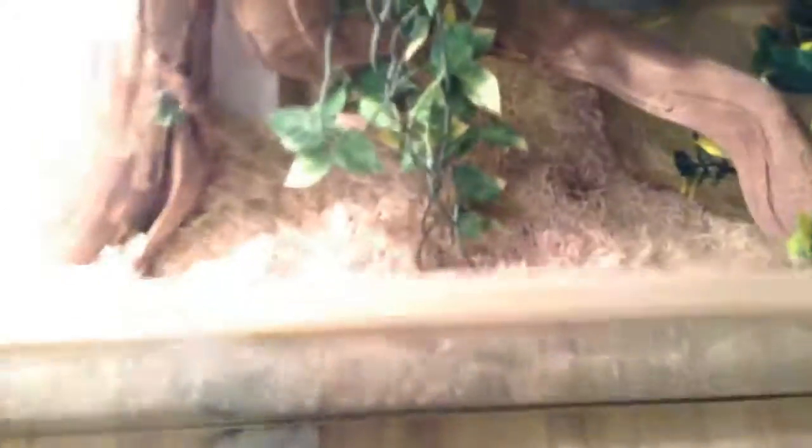That is gonna be it for the video. Hope you guys did enjoy. Oh yeah, almost forgot to say — right here, this is Moe's cage. I did an unboxing about him. Freaking skink, here we go boys!